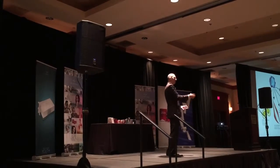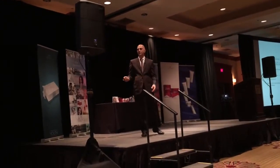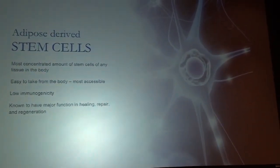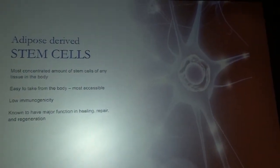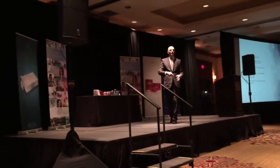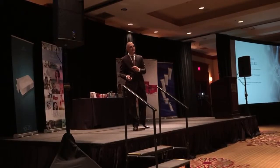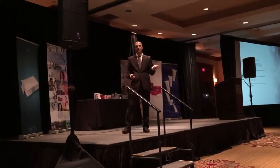We took that idea and applied it to mesenchymal stem cells, which are highly concentrated in fat. The fat has the most stem cells of any tissue in the body. Without having to grow them or do anything special, we can take them and use them in the clinic. Or we can grow them and use them for different treatments. These cells do exactly what we want in terms of regeneration of tissues.